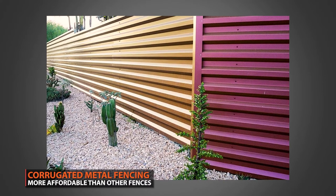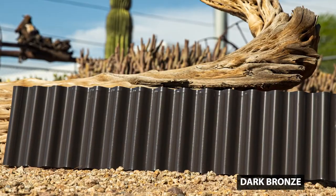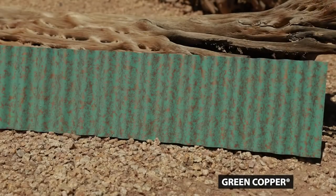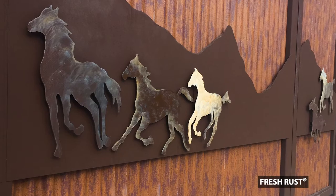Now that we've gone over the benefits to metal fences, let's dive into design. What makes corrugated metal such a great material when it comes to design is that you have a ton of options and you don't have to worry about feeling limited by your choices. If anything, you might feel overwhelmed by having too many great options to choose from. Corrugated panels come in a large variety of profiles, colors, and finishes.